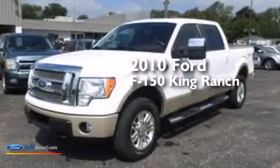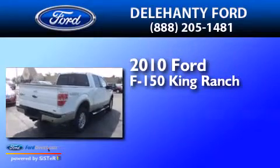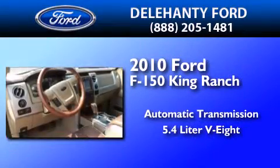This is a 2010 Ford F-150 King Ranch. This truck has an automatic transmission, a 5.4-liter V8, and the added capability of four-wheel drive.